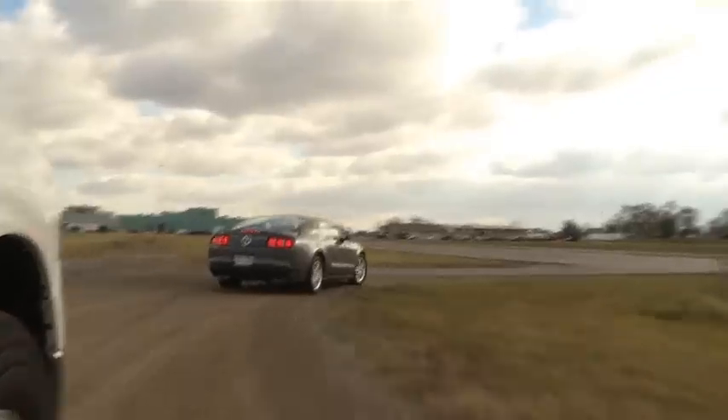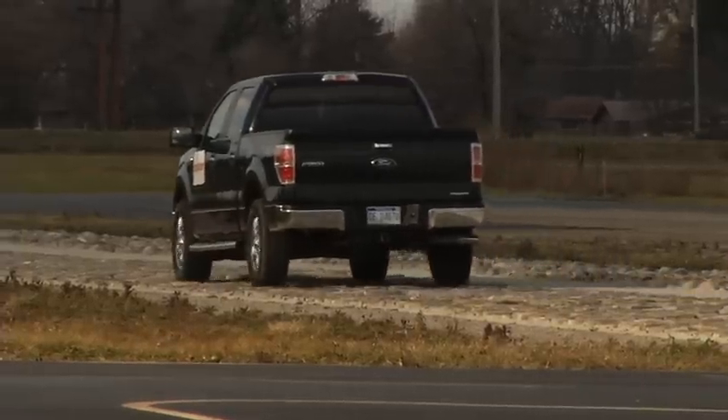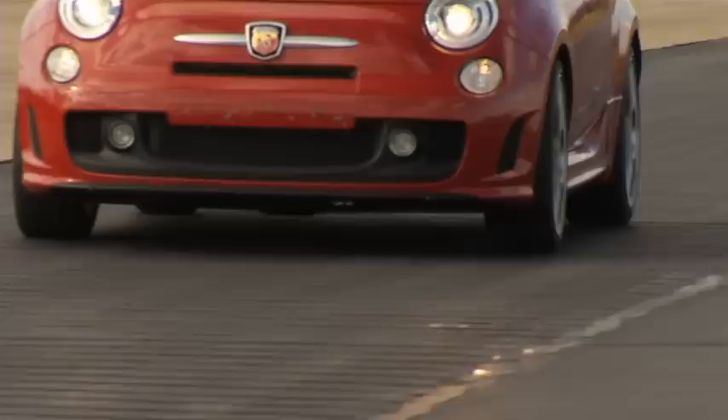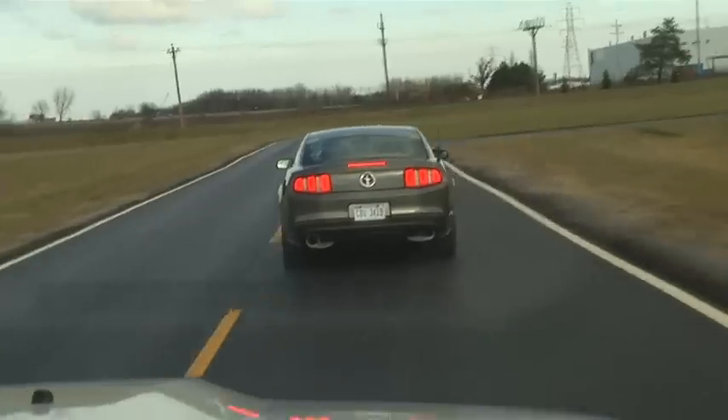Nexteer steering systems are in over 60 brands worldwide, and this track allows two full-time drivers to validate tests and ensure top performance for customers. Neil Jafoon, NBC 25 News.